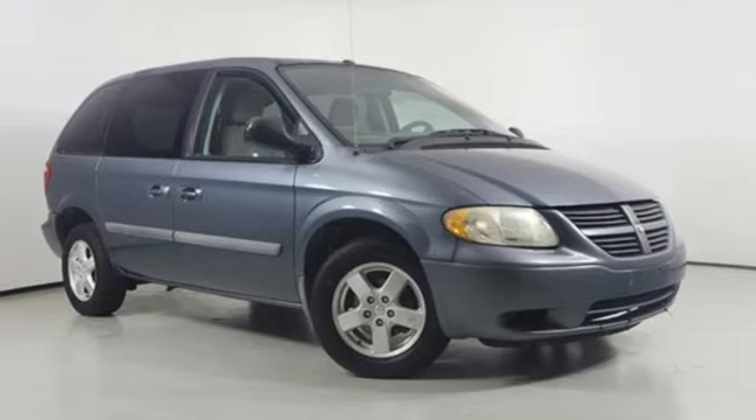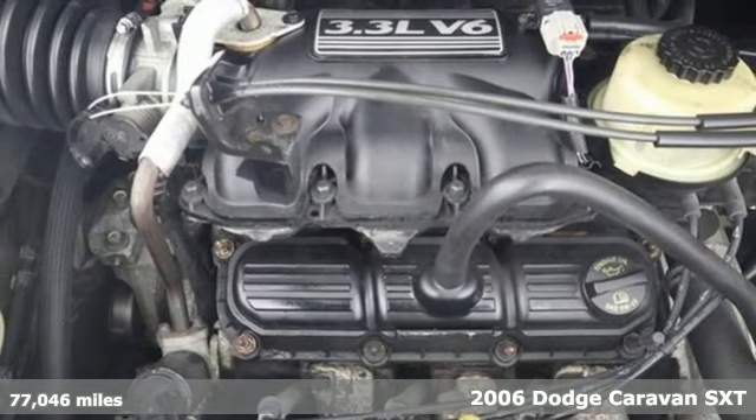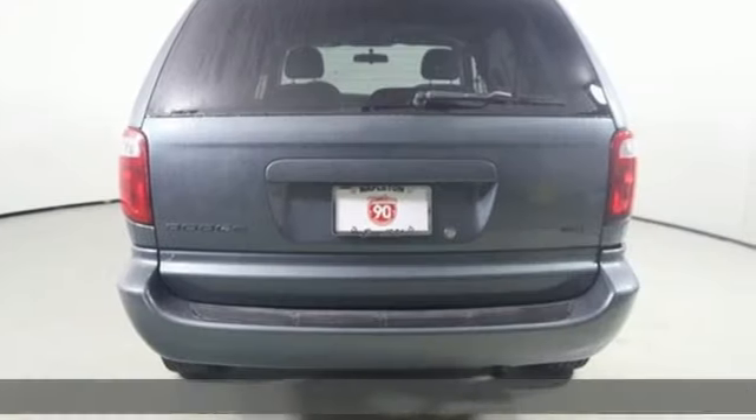Here's a 2006 Dodge Caravan. Adventure is still a part of your life, it just has a little different meaning now. And this Caravan is the perfect tool for it.